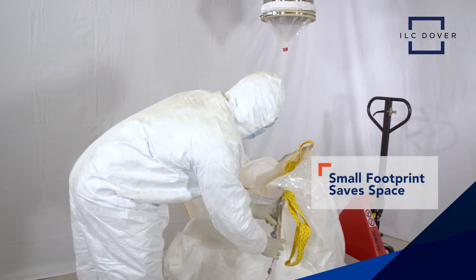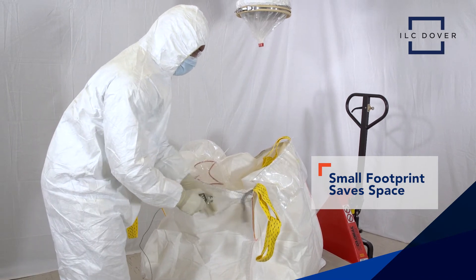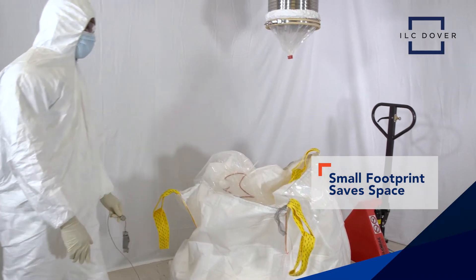DoverPak also saves critical floor space, eliminating the need for bins and split butterfly valves. During campaigns, shelf space is all you need.